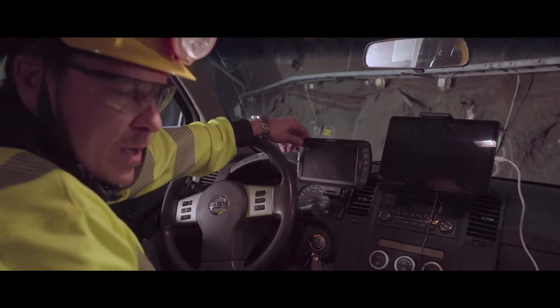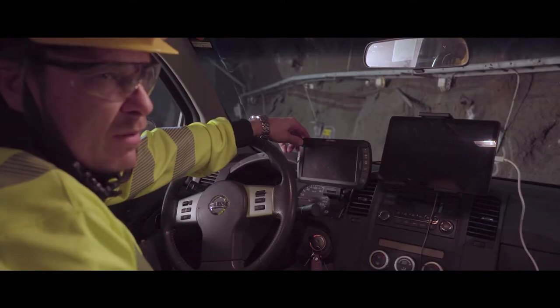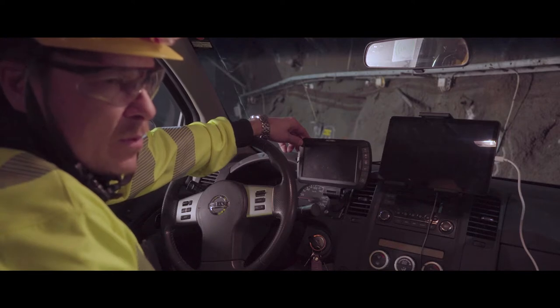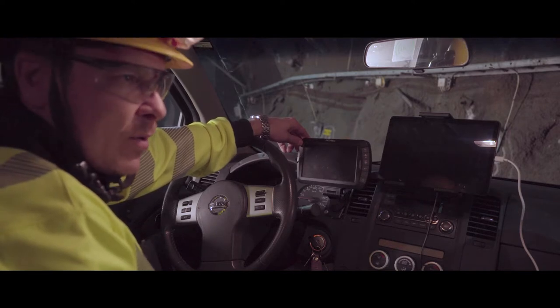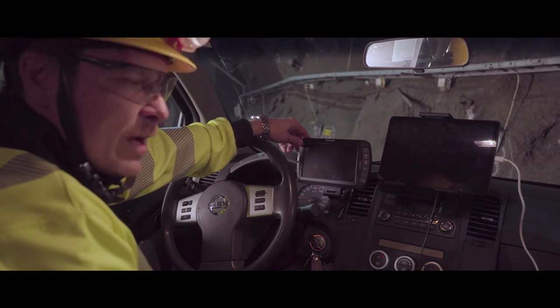You have a huge opportunity to effectively achieve higher productivity in your mine through using the system. It will also make for a safer environment in your mine. You can get the right tools for it.